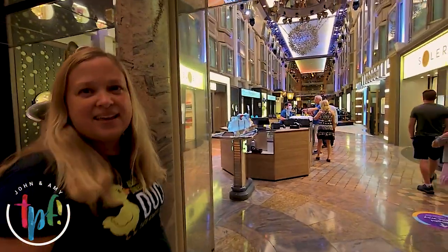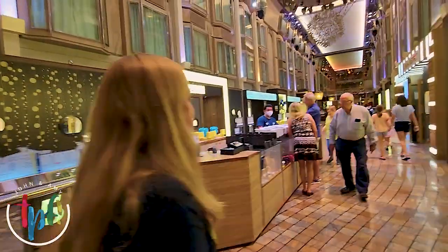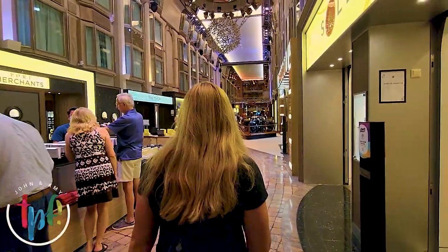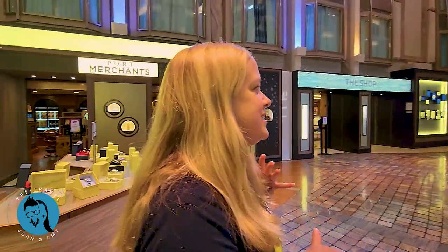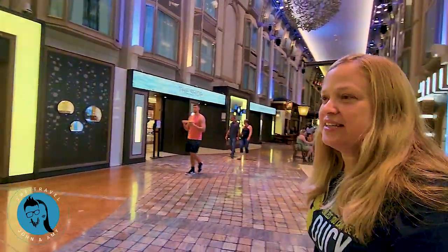I always get tempted to buy one of these Invicta watches — I like watches. This is the Royal Promenade. They have all these little places to sit and eat, and you can listen to music. A lot of times when you're here they'll have live performers.